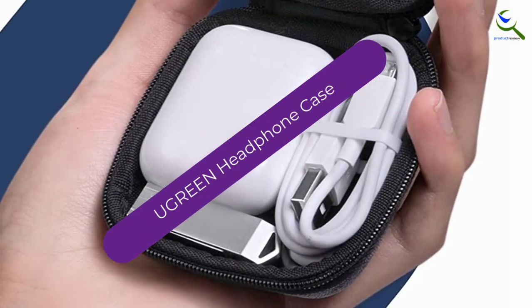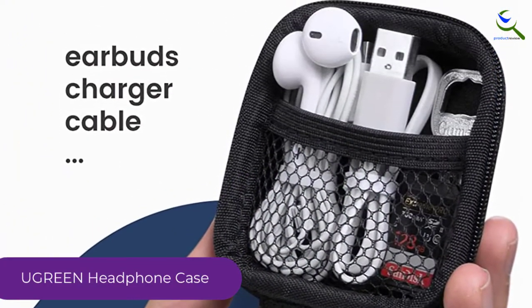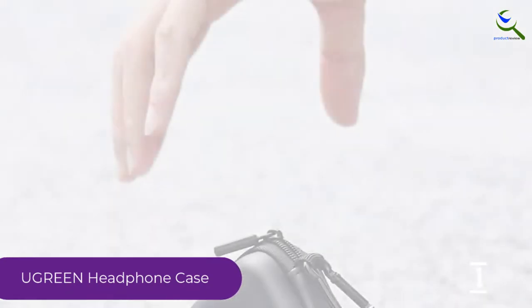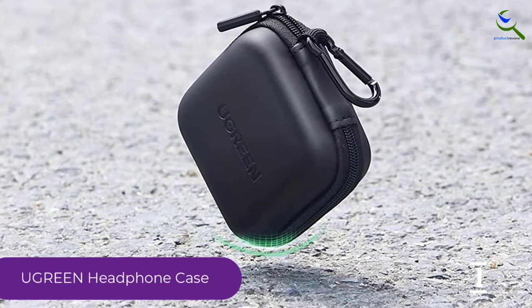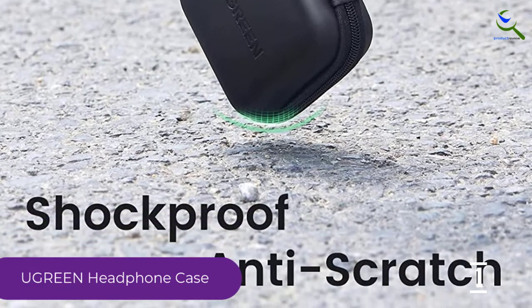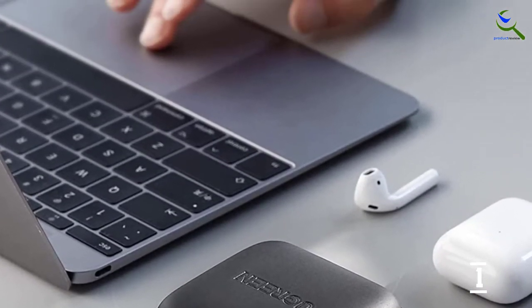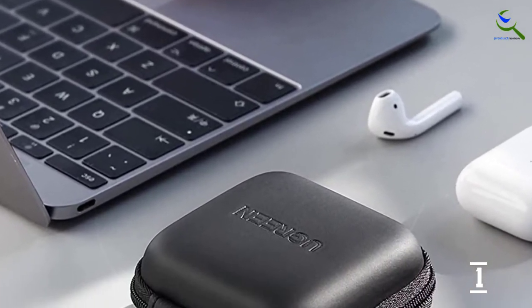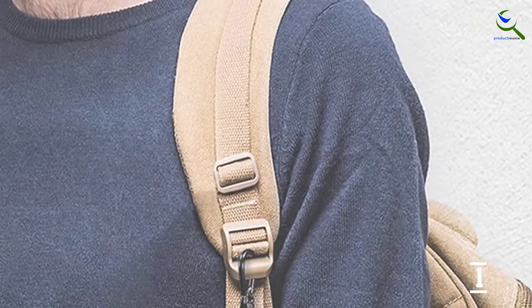And finally at number 1, we have the Ugreen Headphone Case. This is a small headphone case design but big enough to fit your headphones in. Even though it is not as spacious as other products on the list, its durability is incomparable. It is made from ethylene vinyl acetate, which is a hard and durable material to ensure quality and performance in the long run. Therefore, both design and material are not only worth spending on but also save your space. Regarding the inner interior design, it has a soft inner liner which is damage-proof and water-resistant.